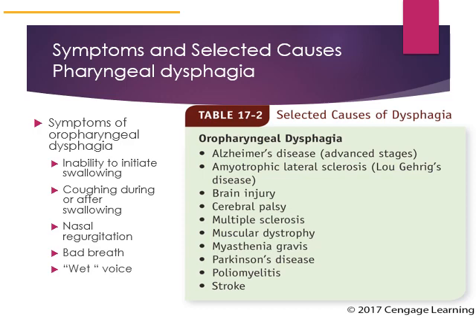Some causes of oropharyngeal dysphagia listed in Table 17-2 of your book include Alzheimer's disease in its advanced stages, ALS (amyotrophic lateral sclerosis, also known as Lou Gehrig's disease), brain injury from an accident or stroke, and certain genetic diseases like cerebral palsy and muscular dystrophy. There are a number of diseases that people tend to get when they're older, like Parkinson's, that can interrupt the ability to swallow.